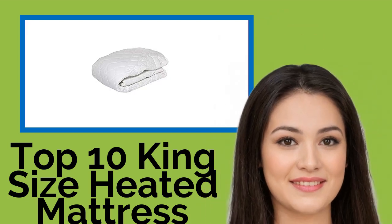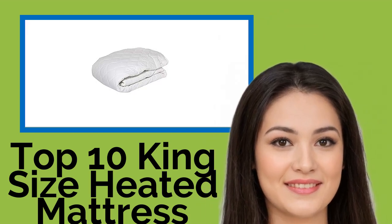Hi, welcome to Best Review Channel. Here are the Top 10 King Size Heated Mattress Pads of 2021.